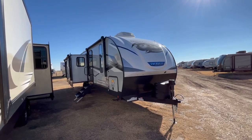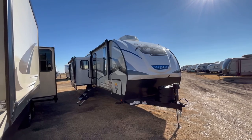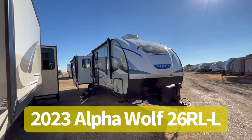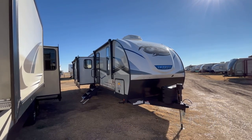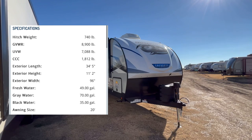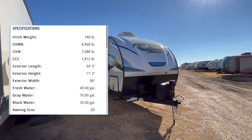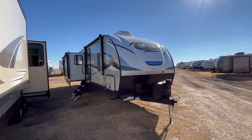Hey guys, this is Cory with Custom RV in Amarillo, Texas, and welcome back to another video. Today we're going to take a look at the 2023 Forest River Alpha Wolf model 26RL. This particular trailer is going to come in, as we sit here equipped today with a few optional pieces of equipment, at 7,234 pounds and it's going to be 34 feet 5 inches in overall length.